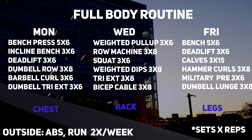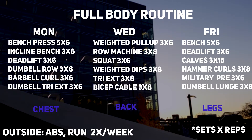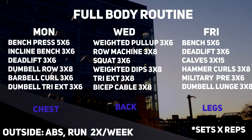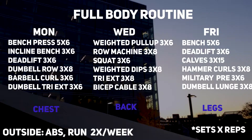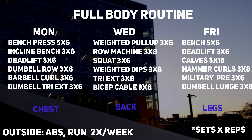And then day two, which is on Wednesdays, there's going to be more of a focus on your back. So weighted pull ups and then other types of rows are going to be very, very important. The last day, as you can see on the screen, there's going to be a focus more on legs, emphasizing calves and then also doing some type of weighted lunges.